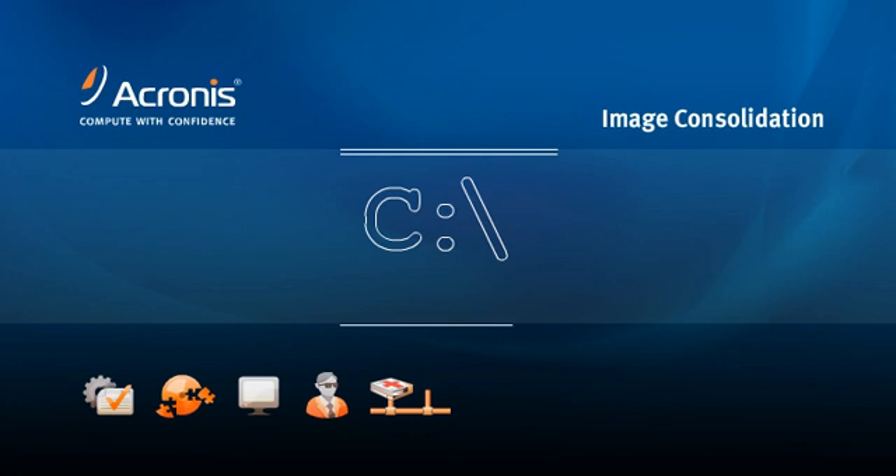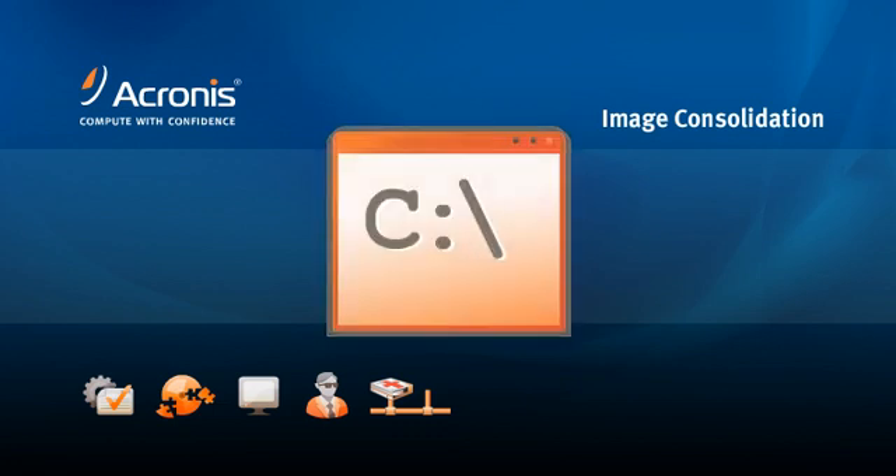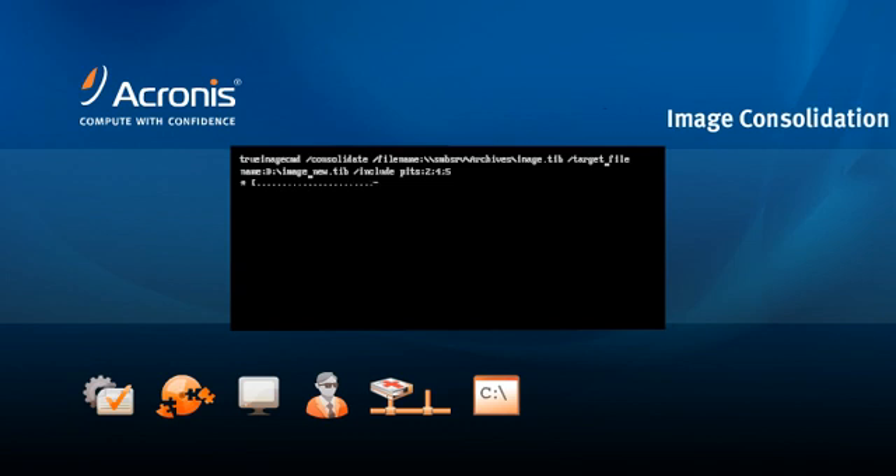Acronis TrueMage Echo lets you consolidate images from any storage location. Use the Acronis command line tool to automate image consolidation as part of your disaster recovery process. Free up storage space and simplify archiving and recovery by consolidating your full, incremental, or differential image files.